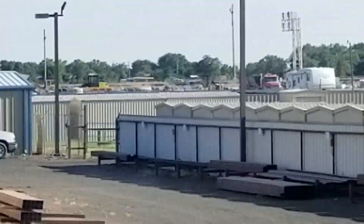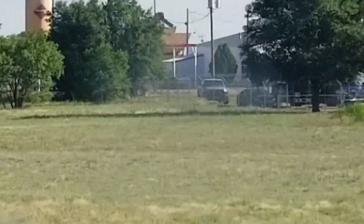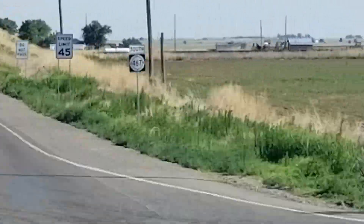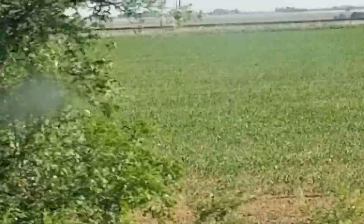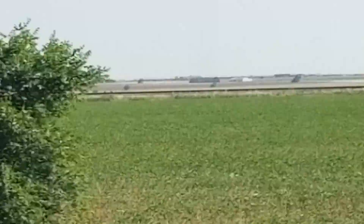Looks like batting cages out here. Putt-putt and a race car or go-kart track — that all looks new, wow. Air Force Base — is it an Air Force Base or an Army Base? I can't remember, sorry guys and gals. Army or Air Force or something — there's a military base out here.